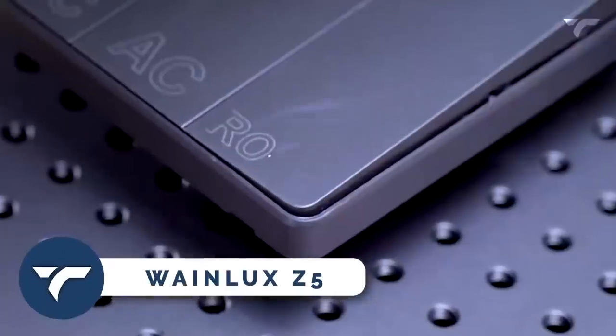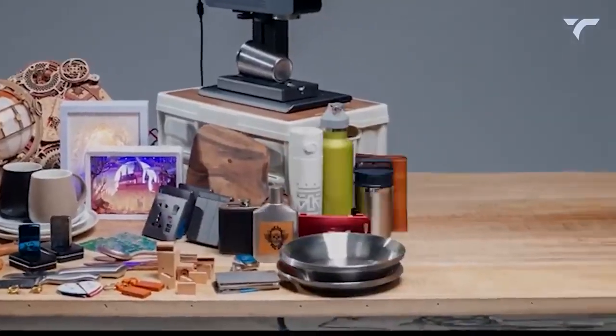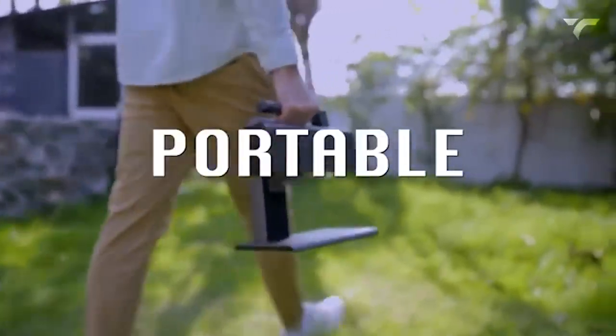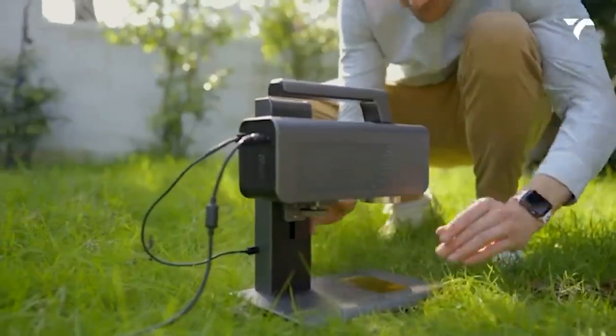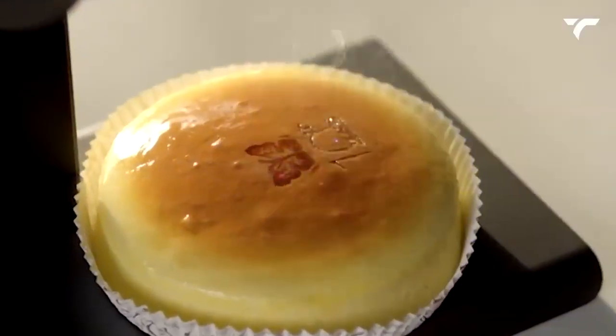Wainelux Z5. This laser engraving and cutting machine is the perfect way to bring your creative designs to life. It's lightweight, compact, and small enough to take anywhere you go. And the best part — you can engrave on almost anything, from leather products to food. Yes, you heard that right, food!